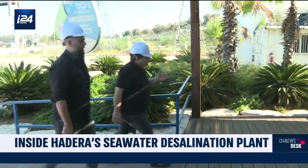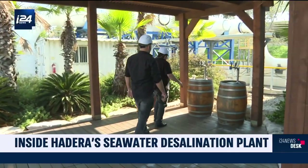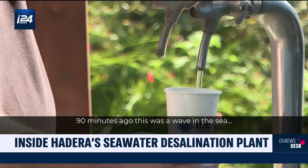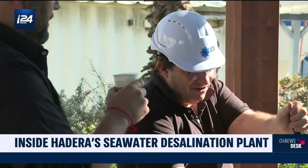This technique, called reverse osmosis, makes it possible to obtain drinking water in record time. Ninety minutes ago, this was a wave in the sea. And now, it's full of salt removed. Taste it, please, and you'll find that this is the best drinking water you've ever had.